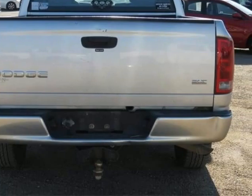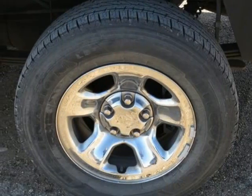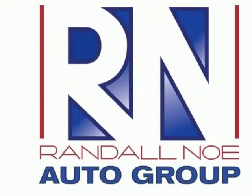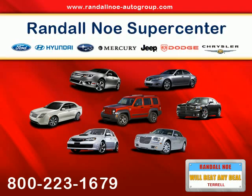This vehicle's true calling is to go to work for you. New Car Test Drive said it: offers a much smoother ride and a bigger, more comfortable, and more convenient cab, but all this refinement doesn't mean the Dodge Ram has gone soft.